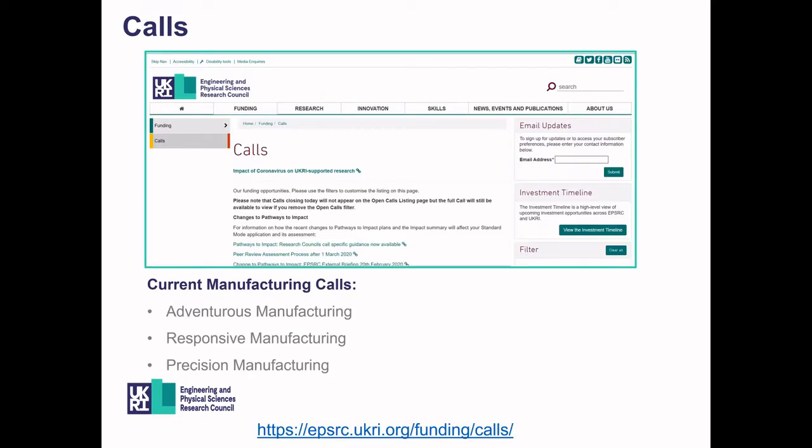I would like to point you towards our calls page on the EPSRC website, which is regularly updated. At the moment we have three manufacturing calls running: Adventurous Manufacturing, Responsive Manufacturing, and Precision Manufacturing. The Adventurous Manufacturing call seems particularly suited to early career researchers. If you have any questions about those, please feel free to ask me in the Q&A or I'll direct you to the relevant portfolio manager.